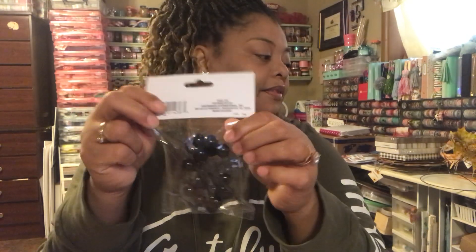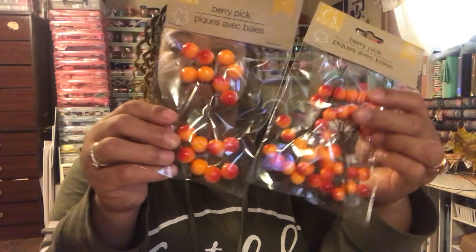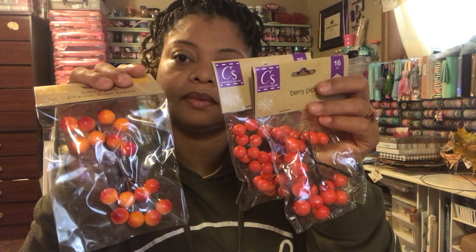I did get berries — several different ones. I got one of the black berry picks and two of the orange ones. You can put them in floral arrangements or add them into wreaths. I actually might add these into wreaths — I just got an idea on that. And then I got these orange-orange ones, which are kind of a gradient color. So I got both of those.